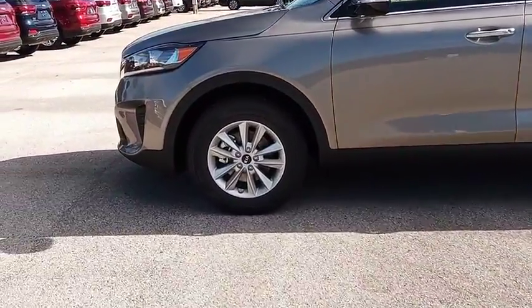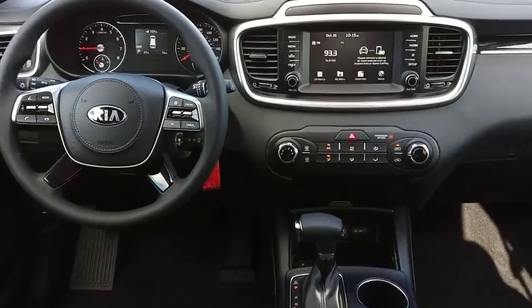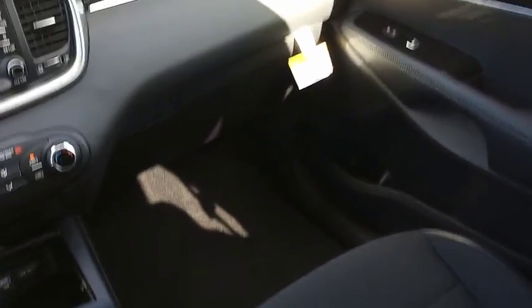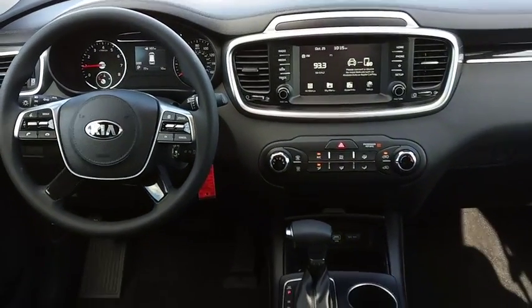Here are some of this vehicle's great options: traction control, dual airbags, air conditioning, power steering, alloy wheels, four wheel disc brakes, power windows, electronic stability control, rear window defroster, and security system.